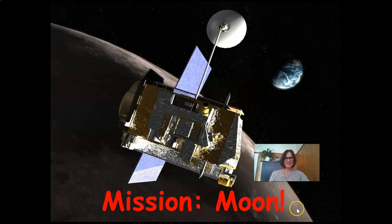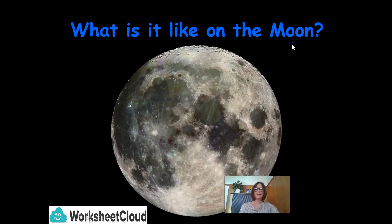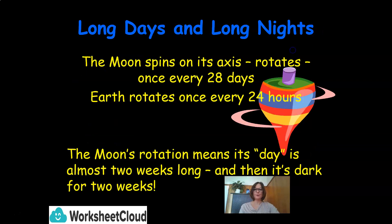Let's take a mission to the moon. The moon spins on its axis — in other words, it rotates once every 28 days. Earth rotates once every 24 hours. The moon's rotation means its day is almost two weeks long, and then it's dark for two weeks.